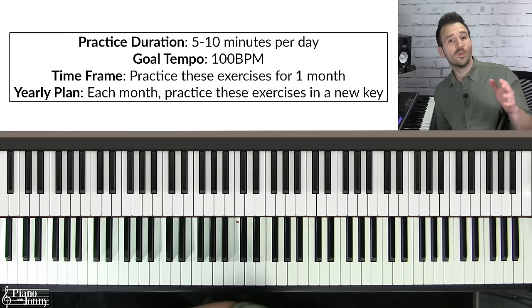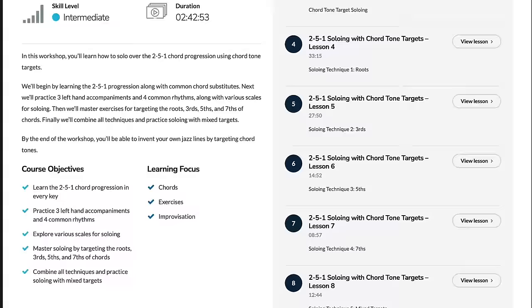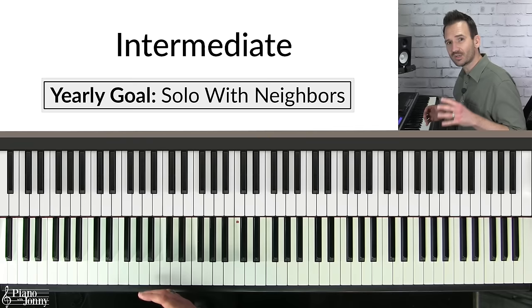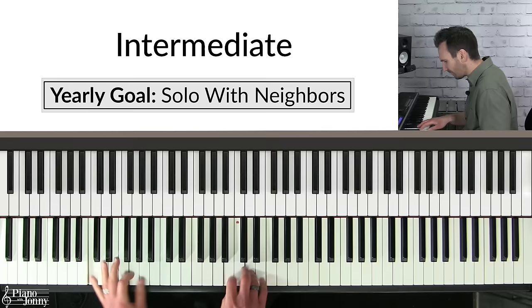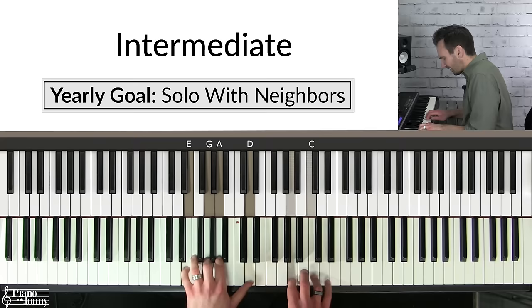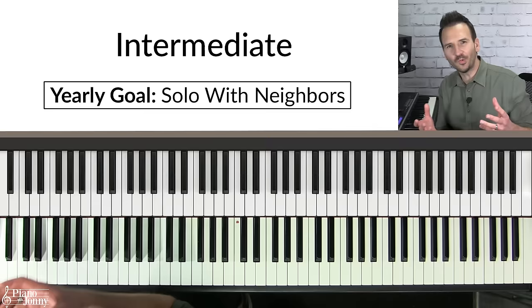For a deep dive on soloing using chord tone targets, we have a great full-length course called '2-5-1 Soloing with Chord Tone Targets' — I'll put a link to that below. If you're an intermediate level pianist and want to solo on jazz piano, one of the most important techniques is called the upper and lower neighbor technique.